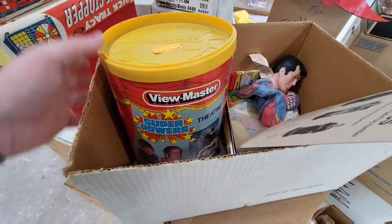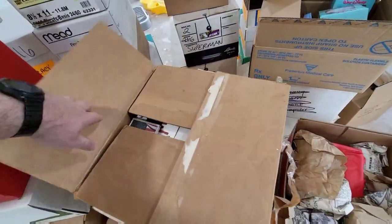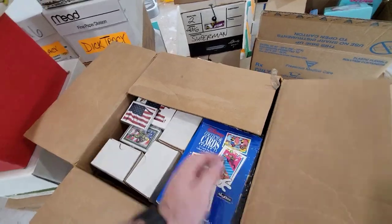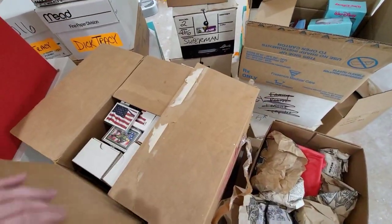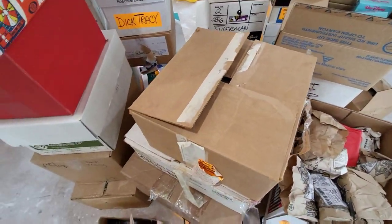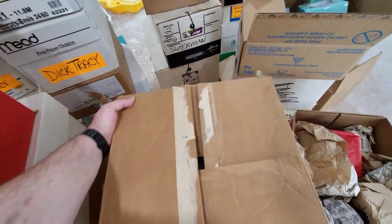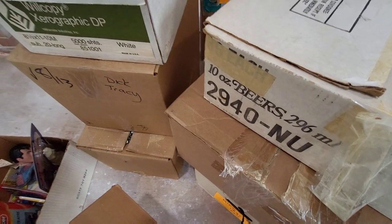These are just some trading cards that he had. There's a ton of Disney stuff there, and I'm actually going to go back with Shane. We're going to look at the rest of it and I'll see if they'll let me do some video inside the building — I totally forgot to ask last time, that's on me — to show you what else is there.